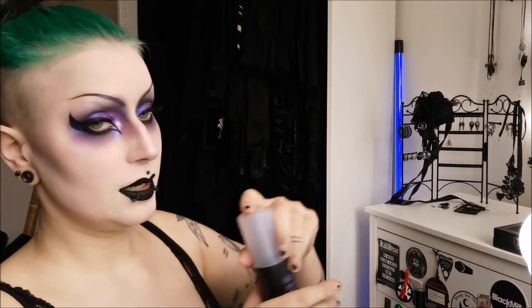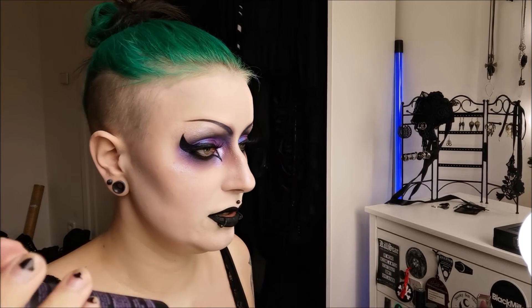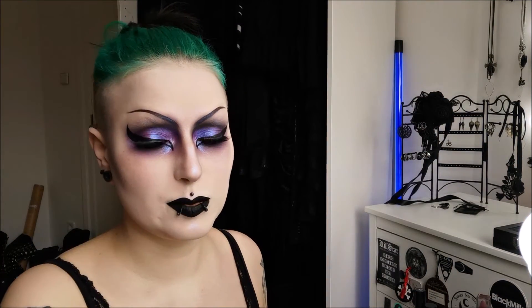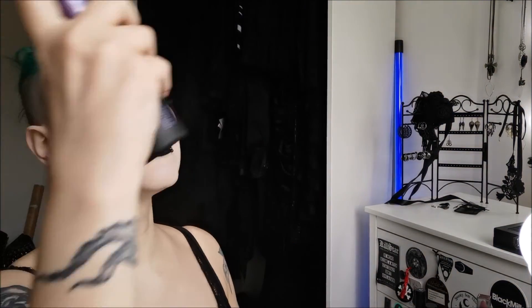I'm putting some setting spray over it — this is the Urban Decay All Nighter. I'm very sad they discontinued the All Nighter foundation and I hope they bring out something as good, because all that's left is the setting spray. It really fits the color scheme today though — so nice! I'm always very generous with this because I think it keeps the makeup safe all day.